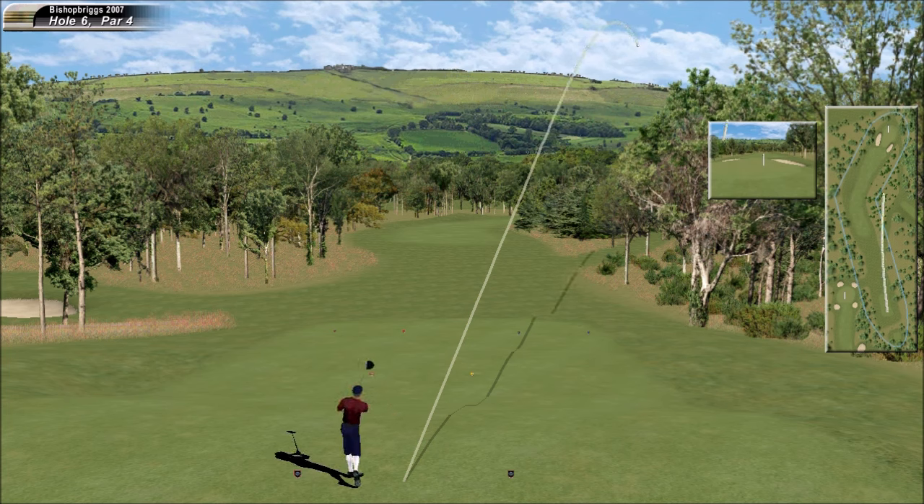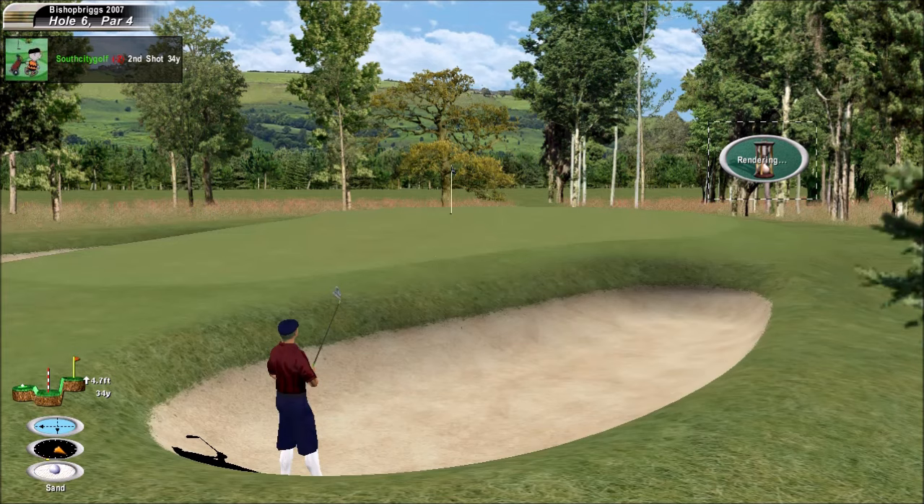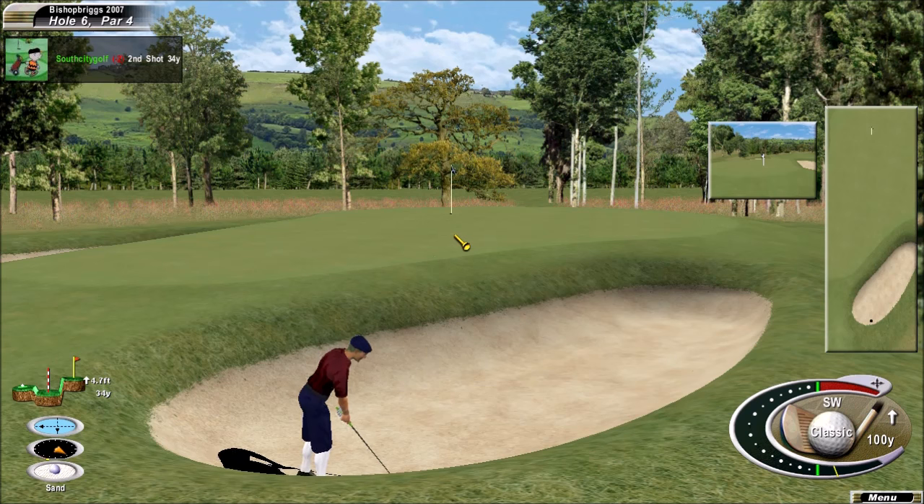Just got to miss that bunker on the right. If it's a good line it's a routine splash shot, but we'll have to see. And that will be a tough one — get that one within ten feet and you've played some sort of shot.